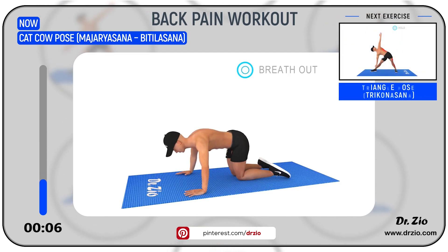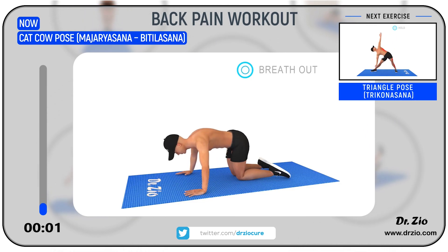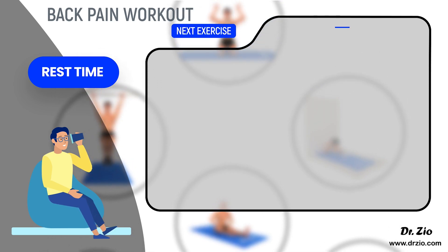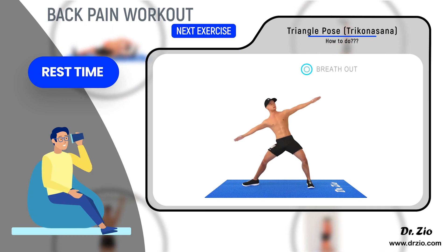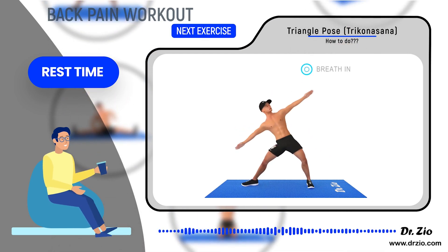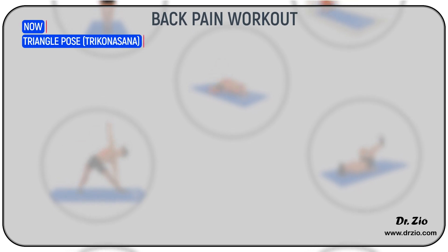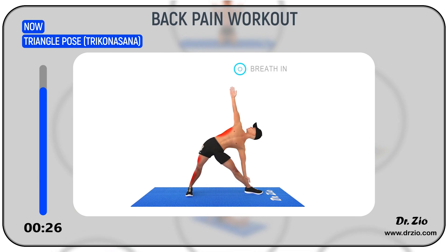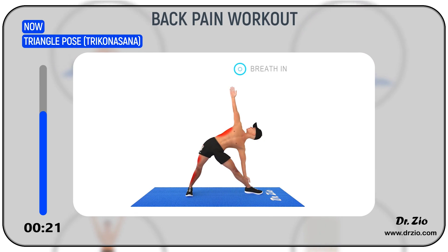Next Exercise: Triangle Pose — Trikonasana. Take some rest. Ready to go! 5, 4, 3, 2, 1, Go! Benefits: It tones the leg muscles, ends stiffness in legs and hips, remedies backache and sprains of the neck, and develops the chest and strengthens the ankles.